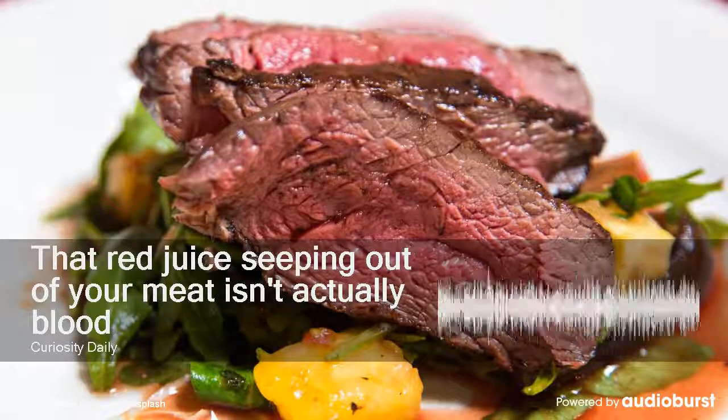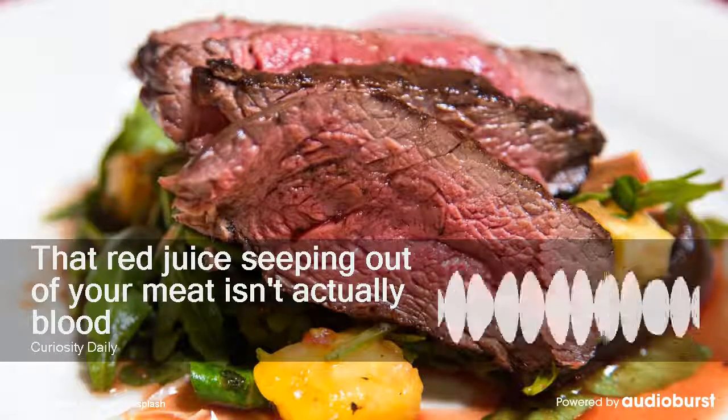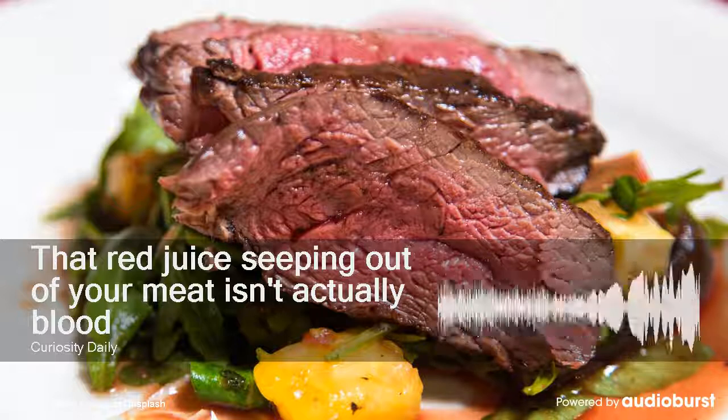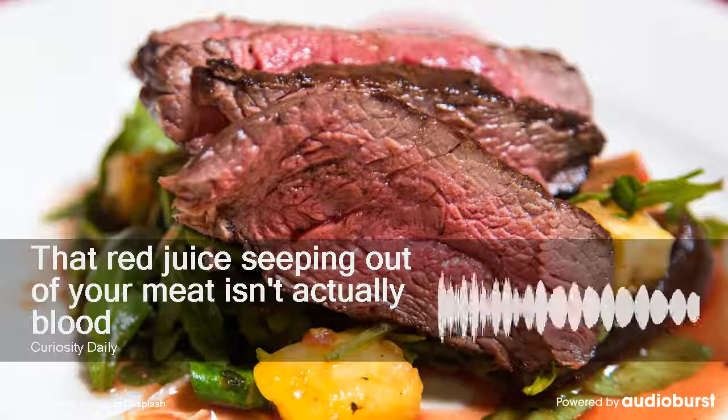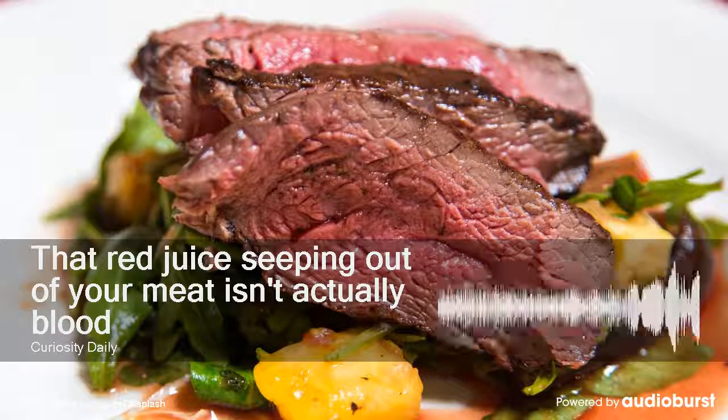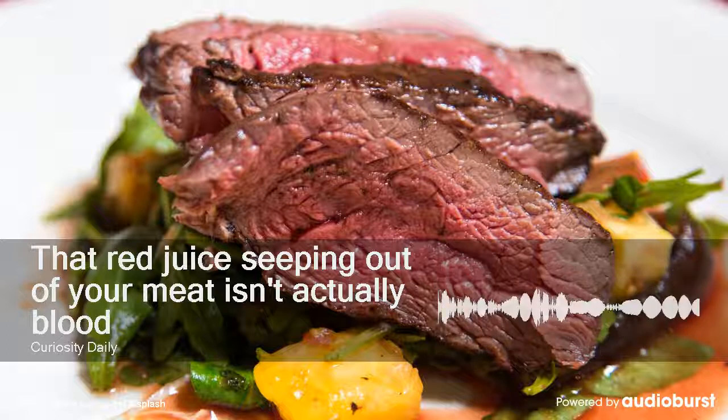Did you know that the red juice in a steak dinner is not blood? Get ready, fellow carnivores — it's time to sink our teeth into the science of steaks. Aren't you doing like a vegetarian thing right now? I'm experimenting, okay? But I still enjoy a nice steak. Well, I certainly do.